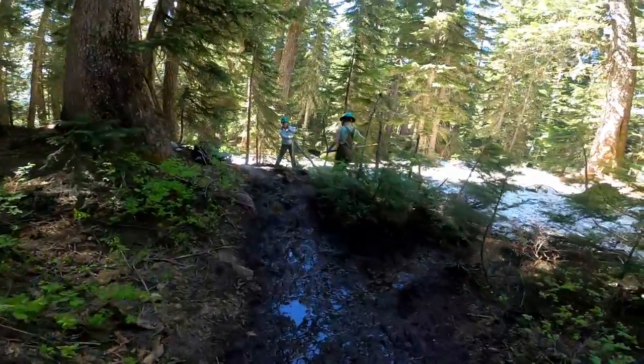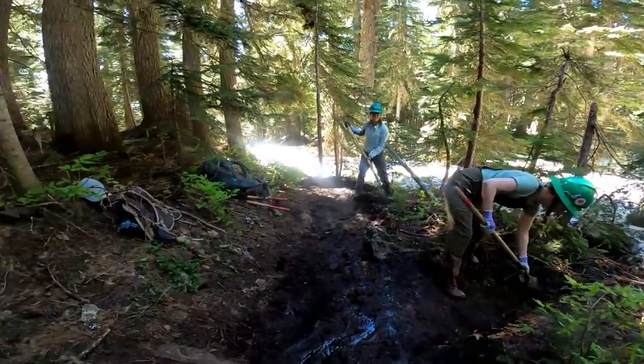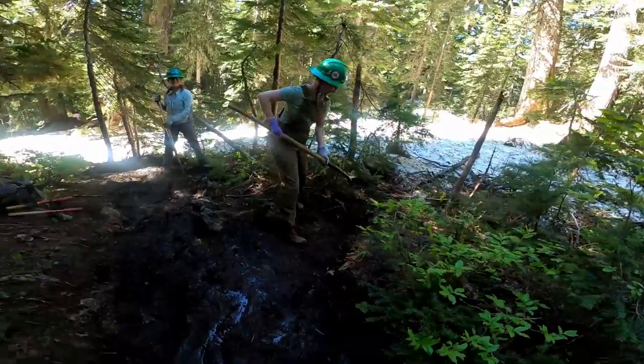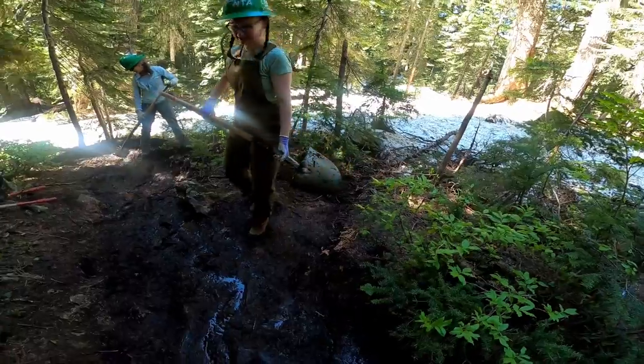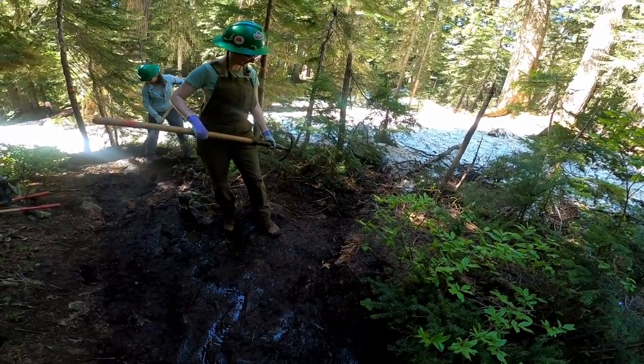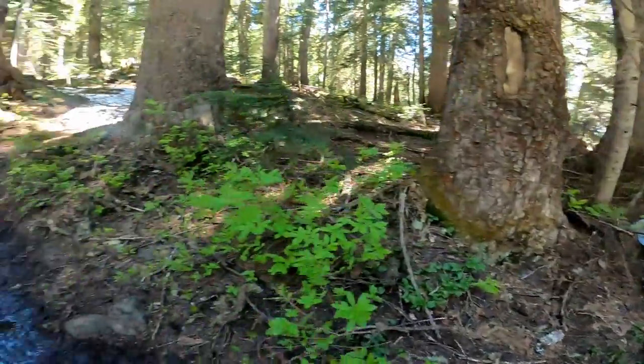How's it going? Pretty good. Looks like they're making a drain here — clearing out a drain. Drain maintenance. Sounds good.